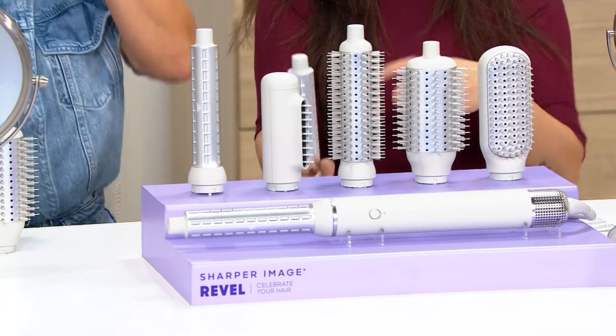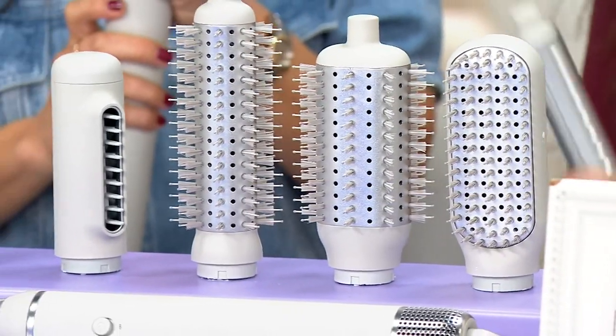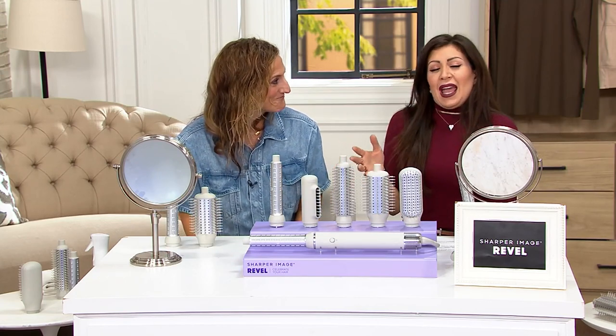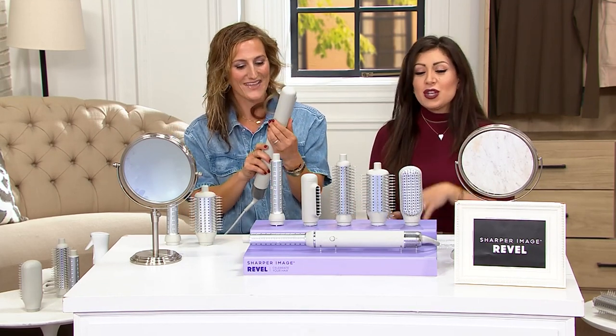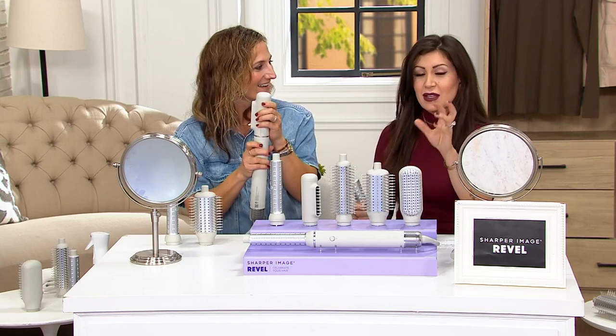Think of everything that you do with your hair — the curling irons, straightening, flat ironing. Think of all that you do. It's so expensive, it's so bad for your hair, it's time consuming. Throw it all out. Just get this. You have everything that you need, and it's going to be easy to use and good for your hair.